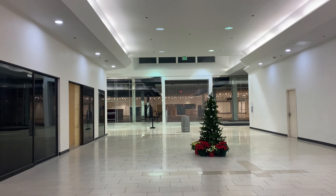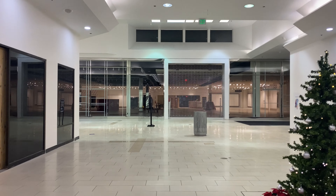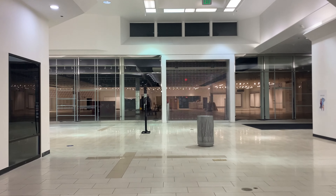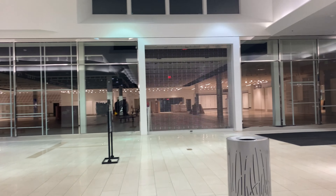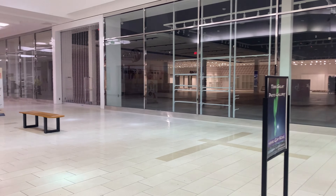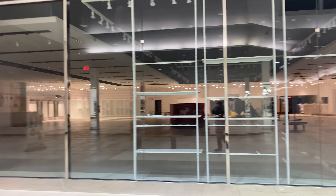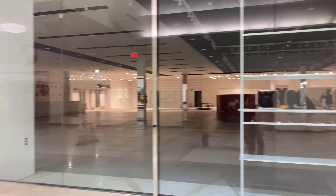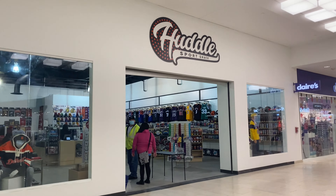Let's go take a quick look over here, and then we'll make our way back and go check out the rest of the mall. There's multiple floors — the bottom floor, this floor, and then a top floor above this. It loops around. They have a store called Huddle — it's a sporting store.